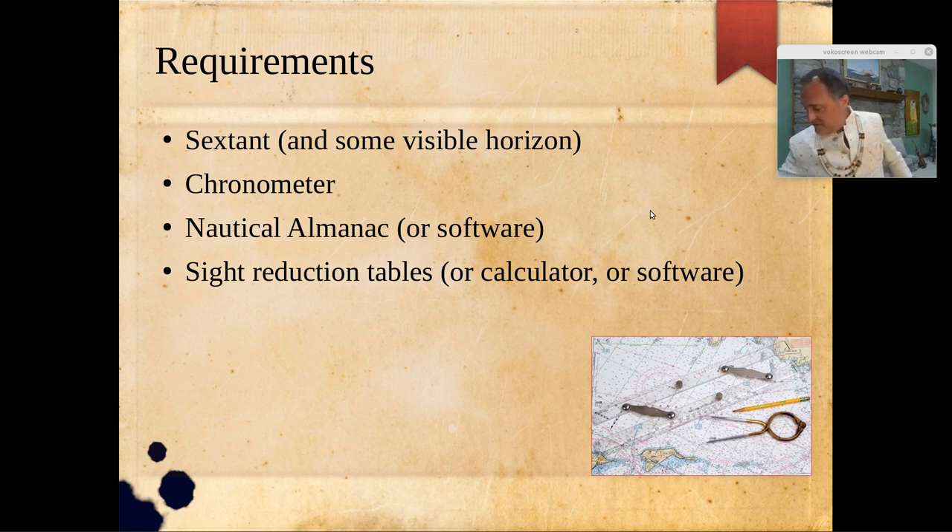The sight reduction tables are bulletproof — no transistors, no batteries, nothing that can fail — but they're laborious. If you can avoid them and use a calculator, which I'll teach you, or program in Excel, which I'll also teach you, or buy a software package for your phone or computer, those tools can reduce your observation data to latitude and longitude. That's why it's called a reduction table — we're reducing raw data to an answer.